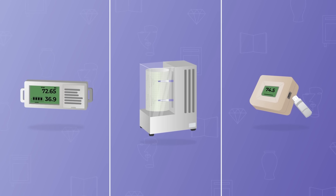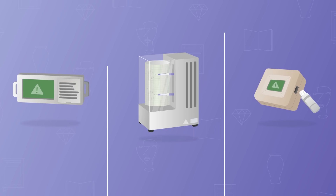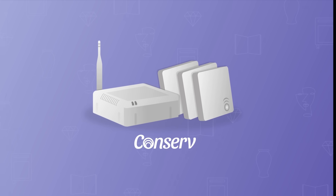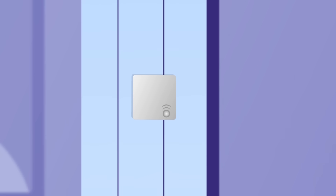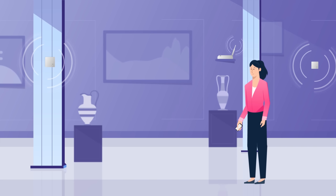The truth is, these old data logger companies just aren't built for today's preservation work. Meet Conserve, a modern wireless monitoring solution built specifically for collections that transforms hassle into delight.